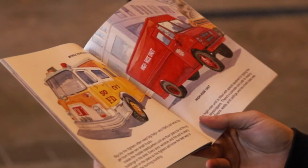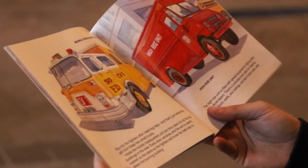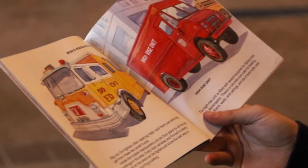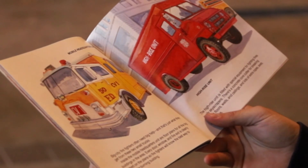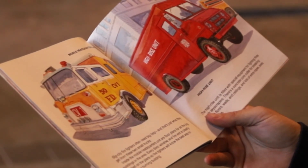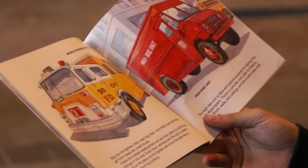Big city firefighters often need big help and that's just what they get from these two small trucks. Inside the mobile headquarters unit are floor plans for all the big buildings in the area. Every door, window, and fire exit is clearly marked on the plans so firefighters will know the best way to attack the burning building.